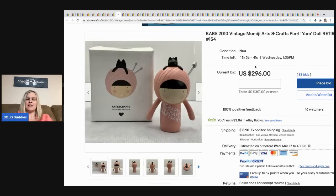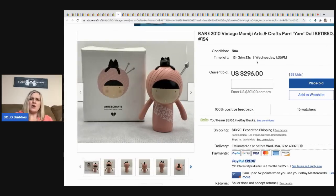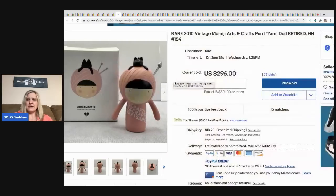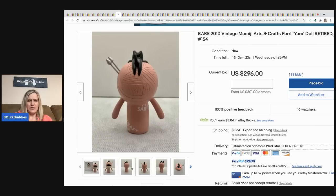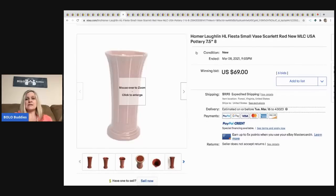The next item sold is this 'rare 2010 vintage' — and that's what's up for discussion in my Facebook group, because 2010 is really not vintage; 'retired' is a better word. It says yarn doll but it's not yarn — it's some sort of figure, possibly resin or wood. It's a big money item. Another one is also listed and going for a lot, so people must collect them. Currently at $296 with 33 bids, buyer pays shipping.